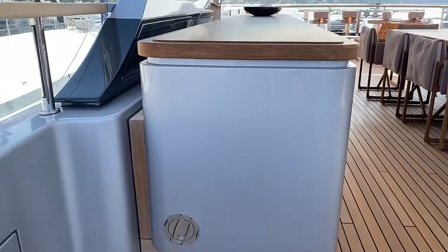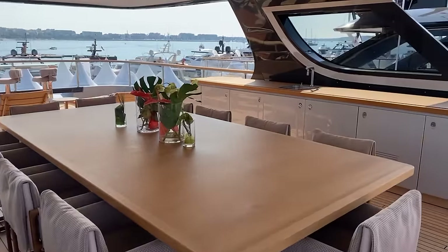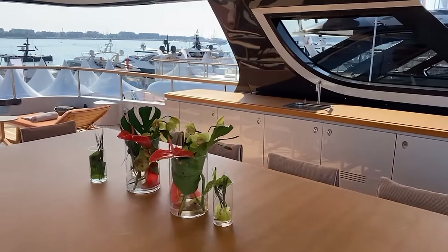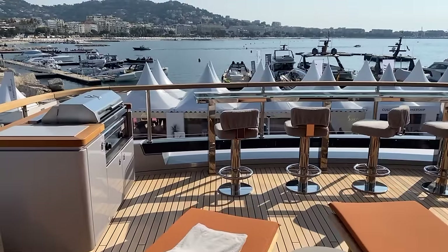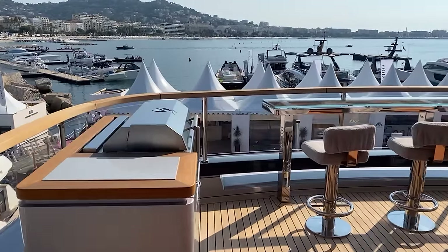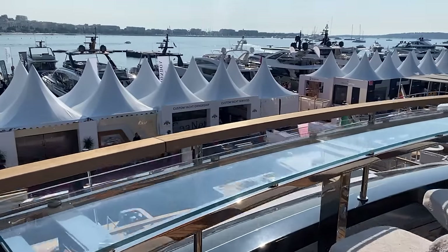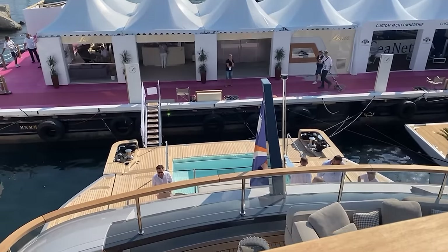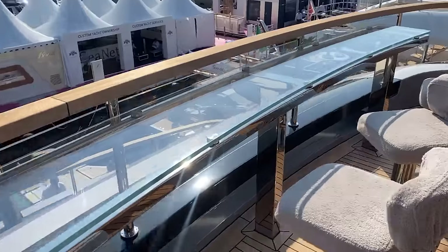This is the sun deck up here. To the back you have a grill station on the starboard side, then a glass bar with four seats and an infinity view. This kind of just cascades from one deck to the next with the Oasis design.